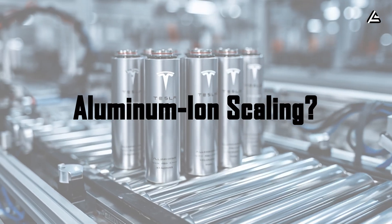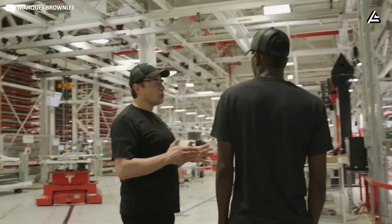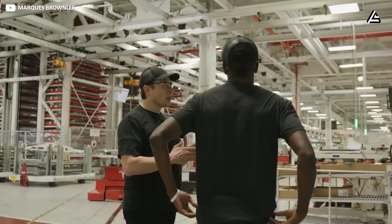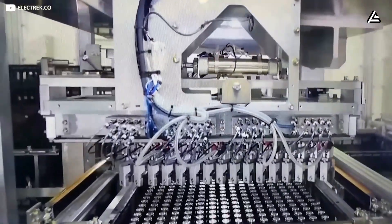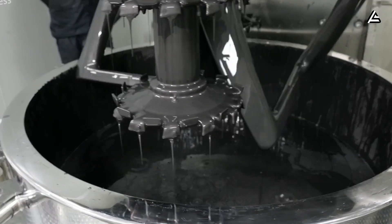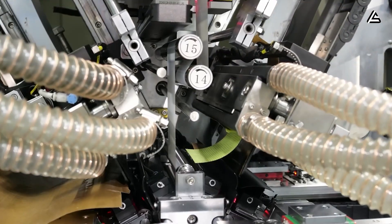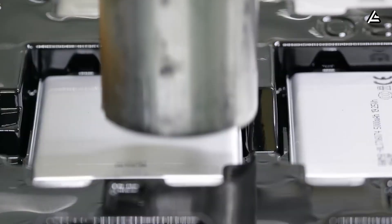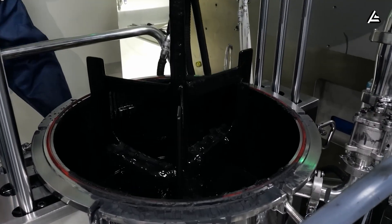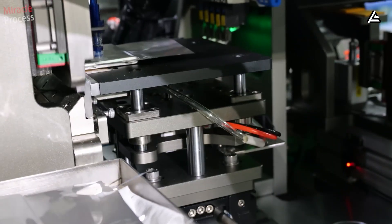How fast can Tesla scale aluminum-ion for the 2026 lineup? Scaling aluminum-ion isn't as simple as dropping a new chemistry into the existing 4680 production lines. Tesla's current dry electrode coating process was designed around lithium-based slurries, meaning aluminum-ion requires a completely different approach: thicker anode layers, faster electrolyte saturation, and a graphite-free structure that needs tighter humidity control.